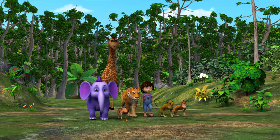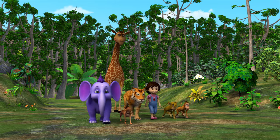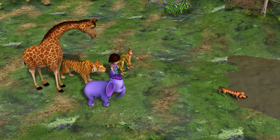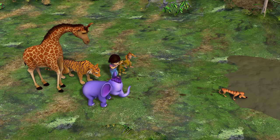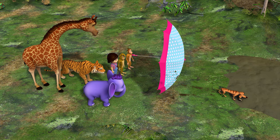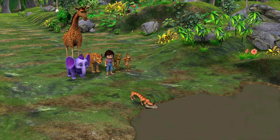I knew you'd like it. Bone, bone, bone. Got it. Tiger. Watch the fur.